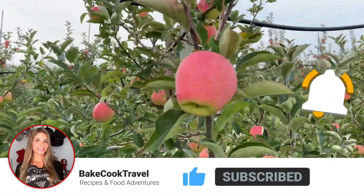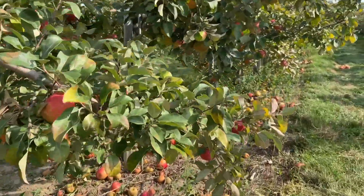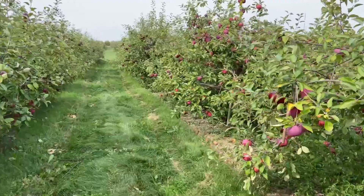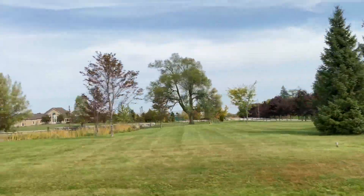In Ontario there are around 15 varieties of apples. Each type is ready to pick at different times in the season. The apple season runs from September to late fall.